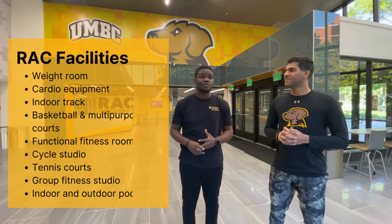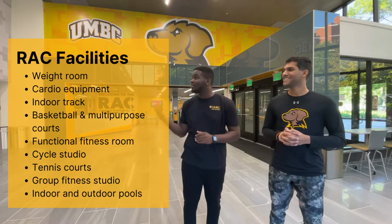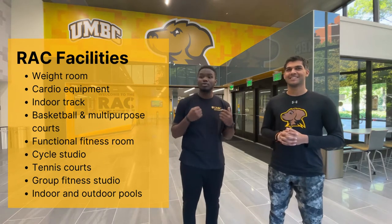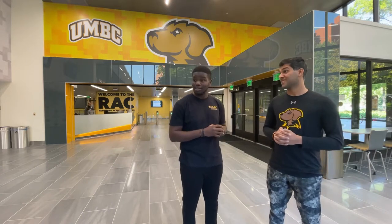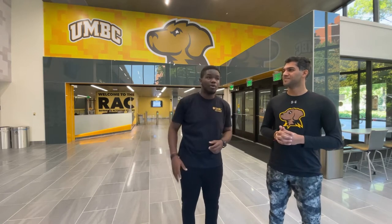We have a lot here — we have weight rooms, we have cardio, functional fitness rooms, and we have a pool. Actually, we have two pools: an indoor pool and an outdoor pool, which is Olympic standard. So if you're hoping to become the next gold medalist at the Olympics, UMBC might actually be your first shot. We also have six tennis courts right outside the RAC, an indoor court, basketball courts, and other courts where you can play different games from badminton and more.